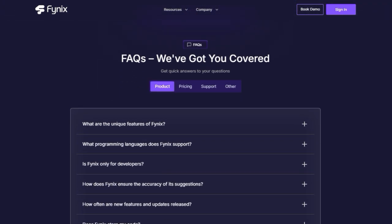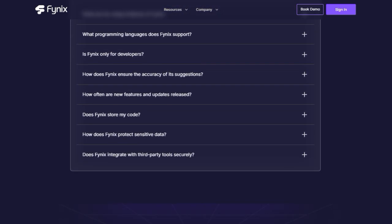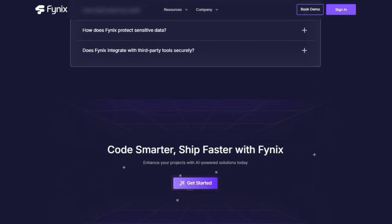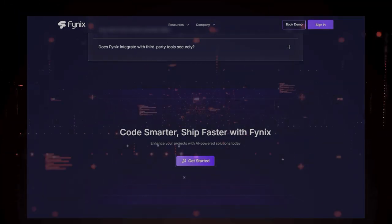Finally, Phynex gives you the flexibility to choose between the latest large language models from providers like OpenAI and Anthropic, including models like GPT-4o and Claude 3.5 Sonnet, ensuring you're always leveraging cutting-edge AI.